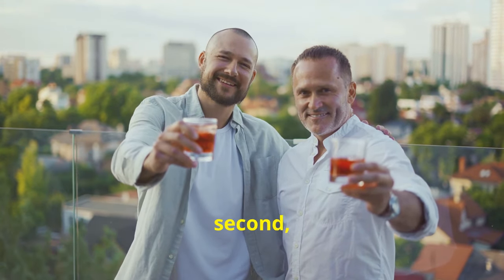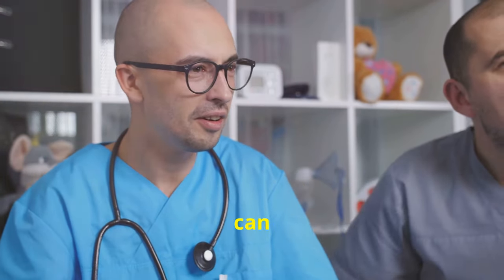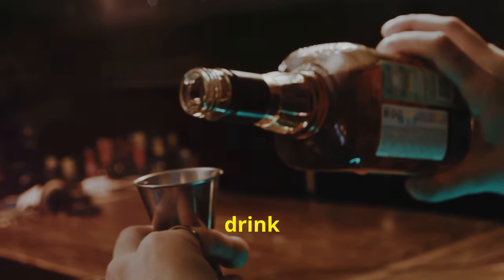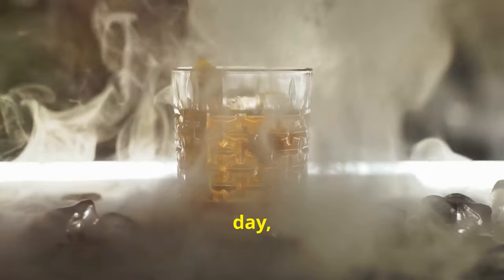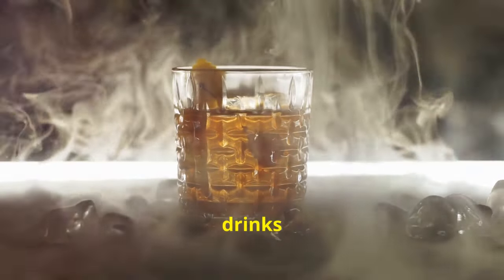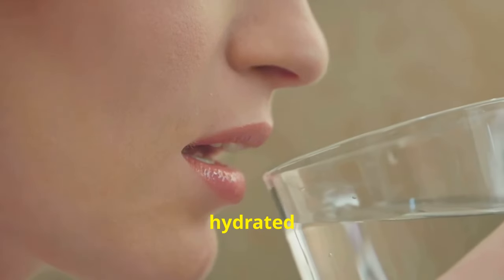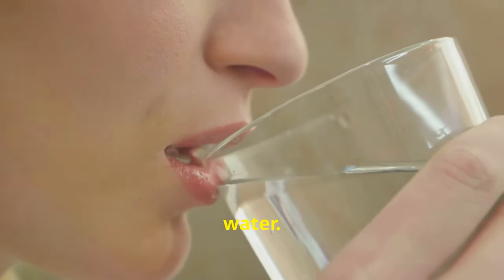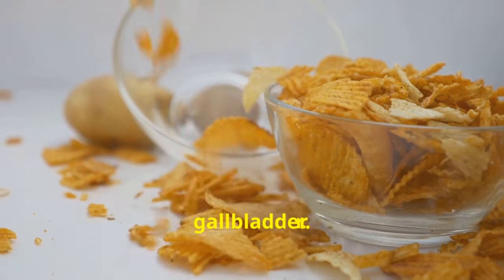Tip number nine: moderate your alcohol consumption. Excessive alcohol can put a strain on your liver, which is responsible for producing bile. If you choose to drink, do so in moderation — no more than one drink per day for women and no more than two drinks per day for men. Stay hydrated and alternate alcoholic beverages with water. Moderation is key, especially for our gallbladder.